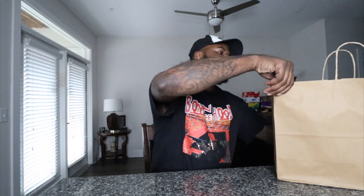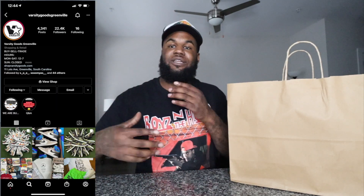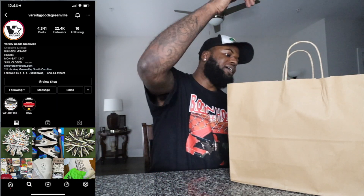Shout out to Varsity Goods. I will link their IG somewhere on the screen. They're a local resale shop in the Greenville, South Carolina area. They're my guys — they always have dope, legit stuff. Definitely check them out if you come this way.